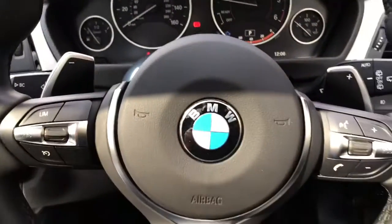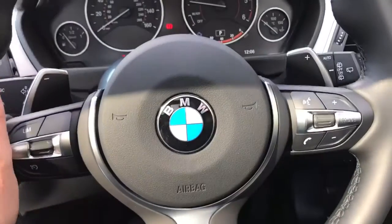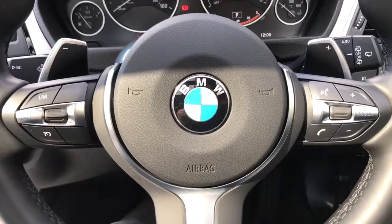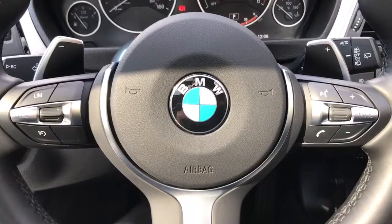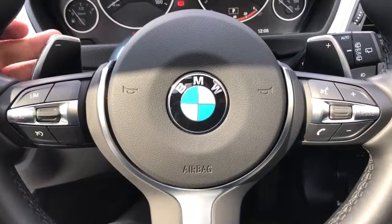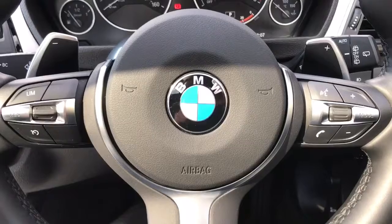Working our way out to the steering wheel, on the right hand side we have stereo controls as well as voice activation for the phone — hit that button, ask it to dial anyone in your contacts list and it'll do that for you without you having to take your phone from your bag or pocket. On the left hand side we have cruise control with speed limiter. You'll also see the plus and minus paddles either side of the steering wheel, which allow you to change gear manually with this automatic gearbox should you wish to.